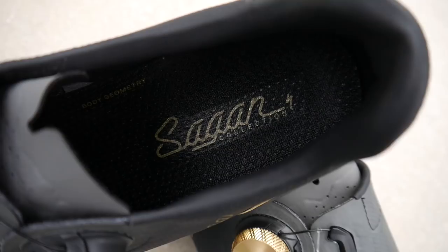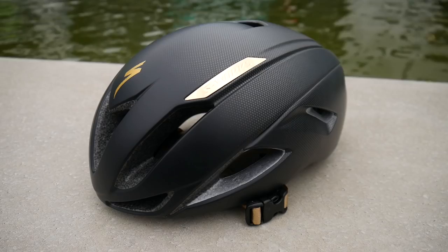Check out CyclingTips because we've got reviews of those products on there as well. I'll put the links below.